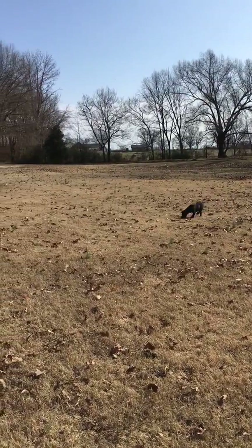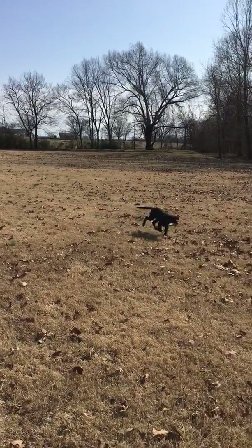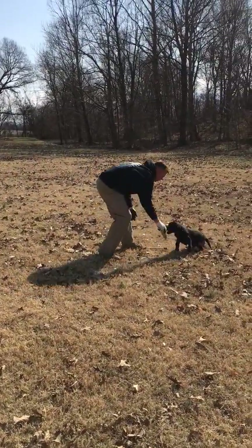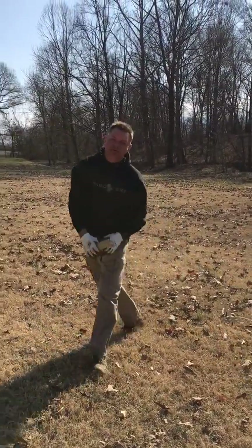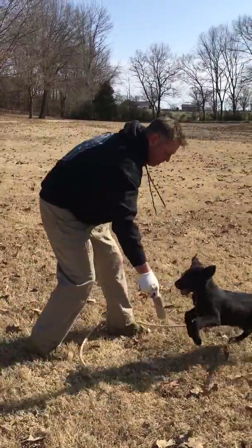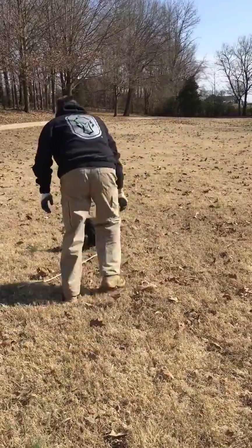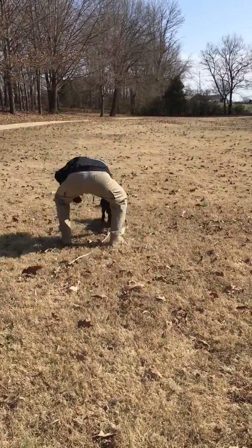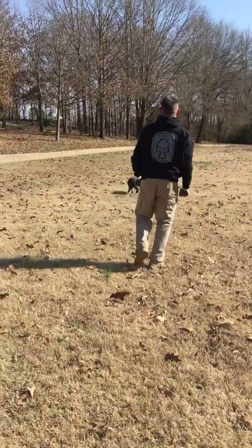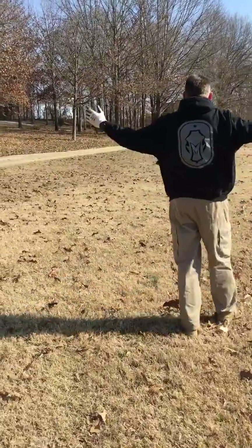Good boy. Good job. Good boy. Come here. You want one more? Again, we're going to keep this really, really short and just make it a lot of fun for him. Good. We teach him to watch that bird and to really want to go for it. Good boy. All right.